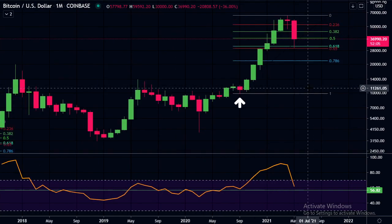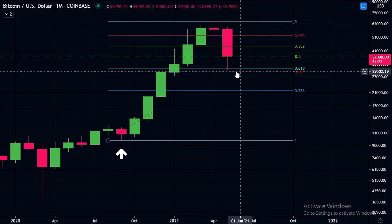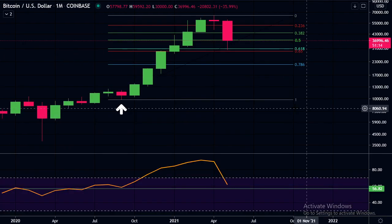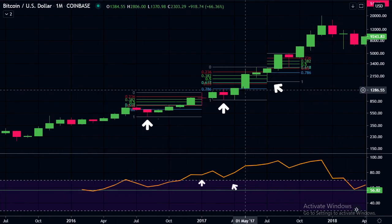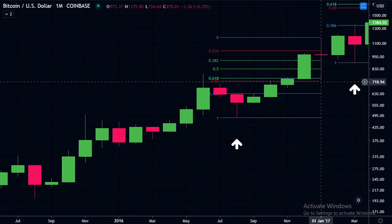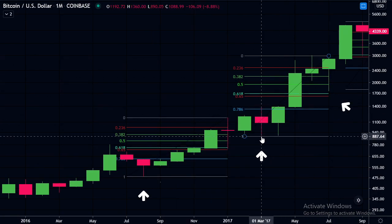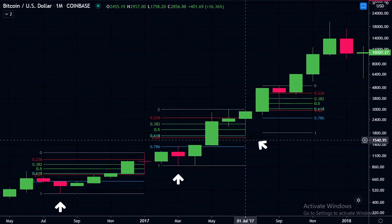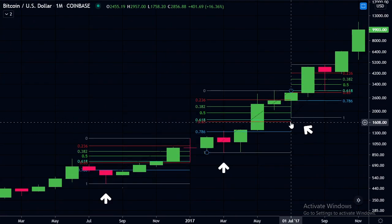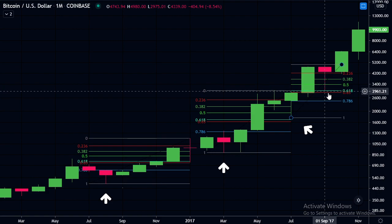I want to start here on the monthly time frame. This is on the log scale and what we can see with this pullback is we did come back to this golden pocket area, and we will be opening a new monthly candle soon. I just want to go back in previous bull markets and look at the pullbacks there. Looking at 2017, we can see on this occasion we came back to that golden pocket area. Just taking it from this low, we got close to that golden pocket — we didn't quite touch it. And looking at the one after that, we can see we came down to that golden pocket area on this pullback.